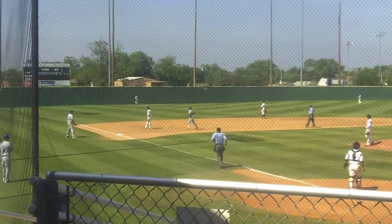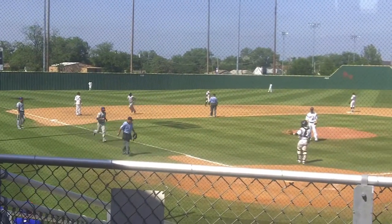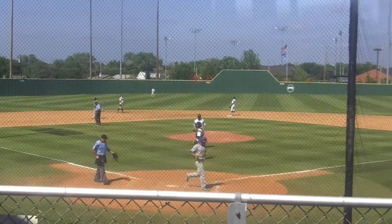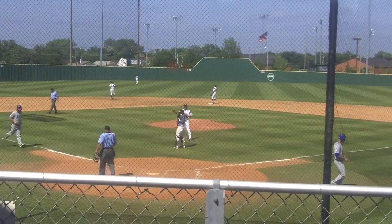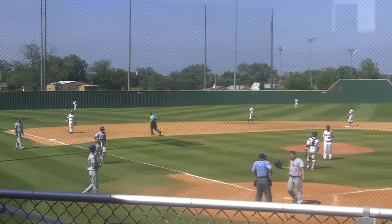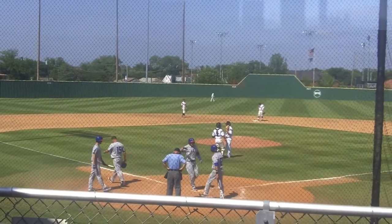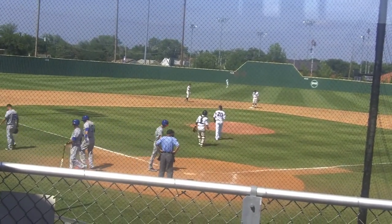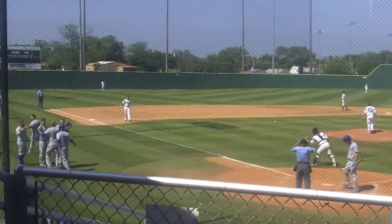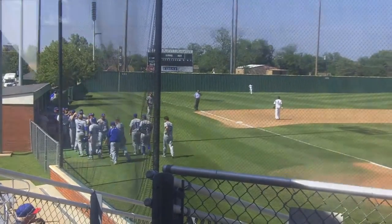This one deep, this one back, and that is a home run. Brennan Smith, a three-run home run, and it's now 14-2 LCU. Smith touches home — his sixth home run of the season. Brennan Smith went up and caught up to the fastball and just slapped it to left field.